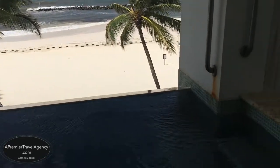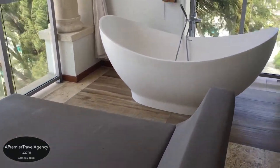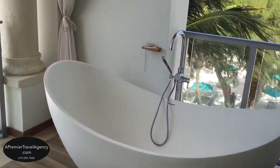The expansive balcony also includes a daybed large enough for two, and a tranquility soaking tub for two with privacy curtains that your butler can prepare for your use day or night. With views like this, you never even have to leave your room.